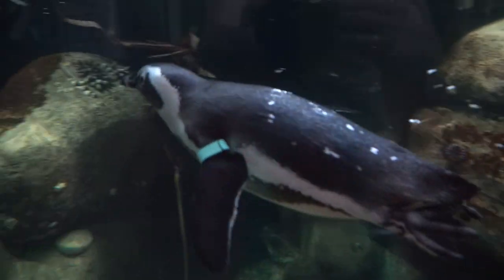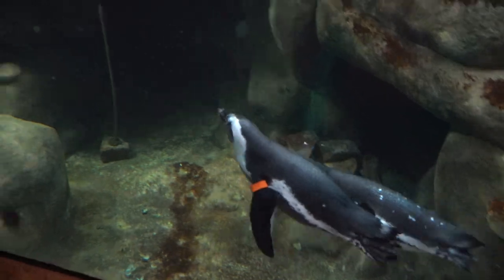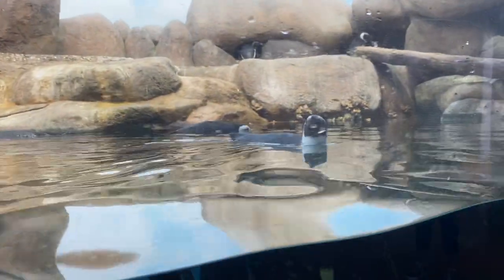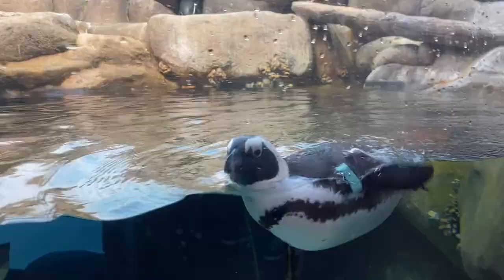It's our responsibility to make sure everybody's healthy. This population is also a safety net population, because the birds in South Africa are having such a hard time and do face the threat of extinction within the next few years to decades possibly.